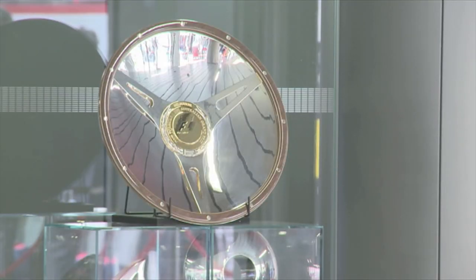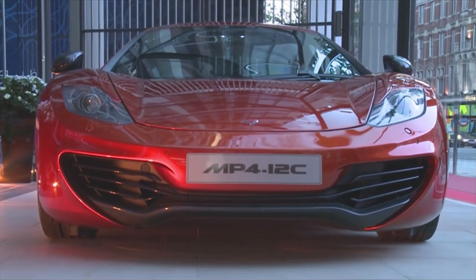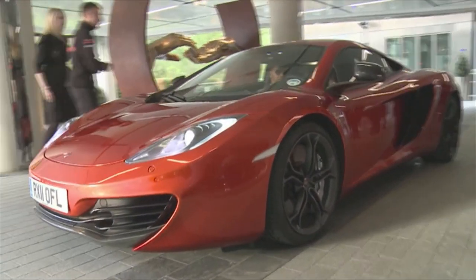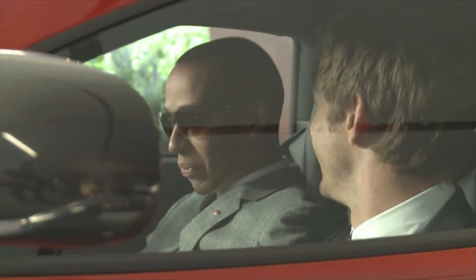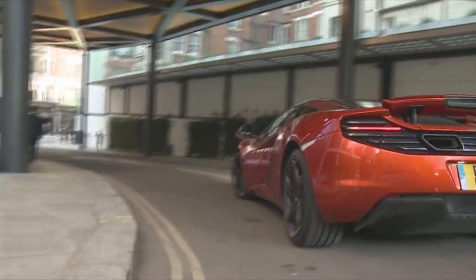The technology, the innovation, the British manufacturing — designers and engineers came together to create this. This is the beginning of, hopefully, an amazing legacy for McLaren. The focus today is on the 12C, but their goal is not to be on the market with just one car. They have a plan and other products launching throughout the rest of the decade. As they say — you ain't seen nothing yet.